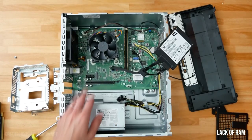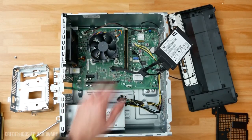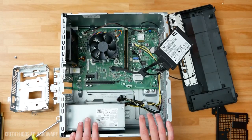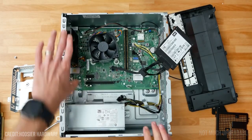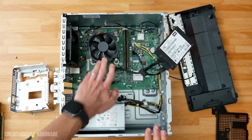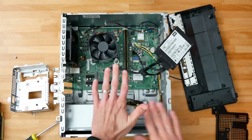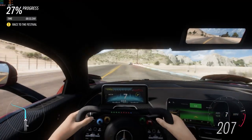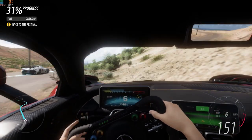For the cons: it only has one stick of 8GB of RAM, and I recommend upgrading this as soon as possible. The other con is that it's not fully upgradeable — you can upgrade the RAM, storage, and GPU in some cases, but if you want to upgrade the CPU, motherboard, or case, do not try to do so. You can move some components to another case, except for the motherboard and power supply.